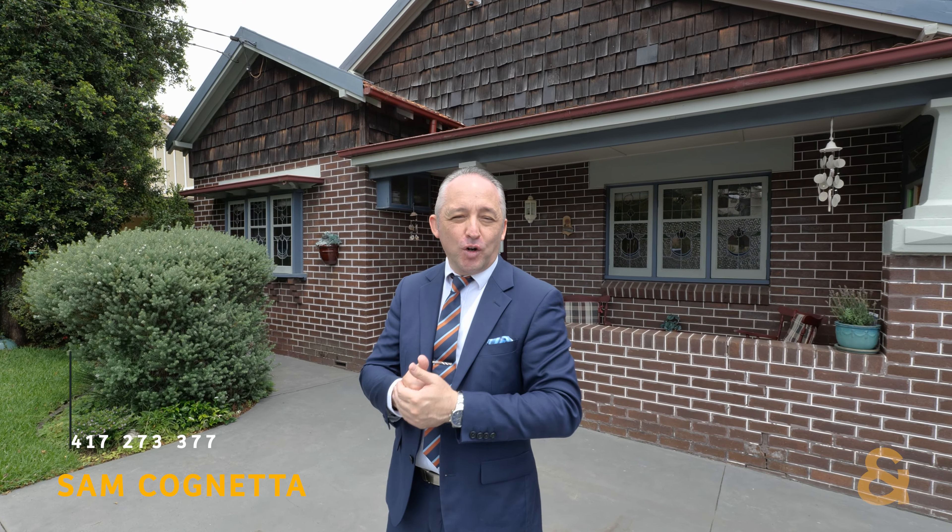Ladies and gentlemen, Sam Cognetti here from Ray White Five Dock Drummoyne. It's my pleasure to present to you today 11 Taylor Street at Five Dock. Come on through and have a look.